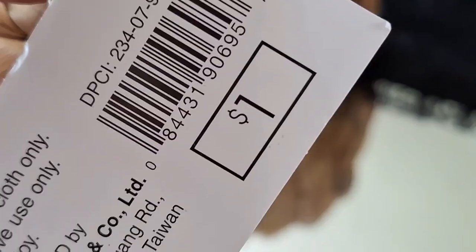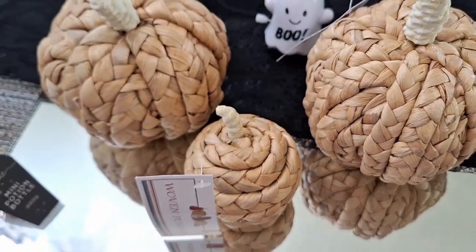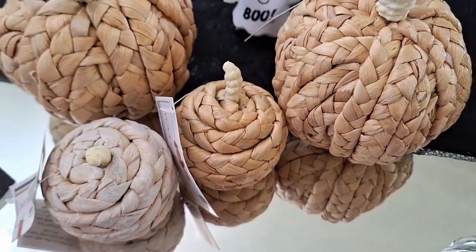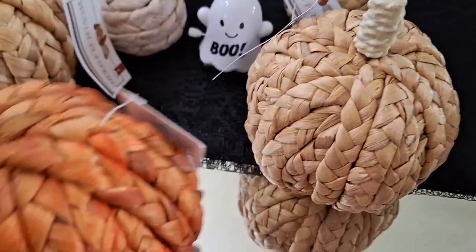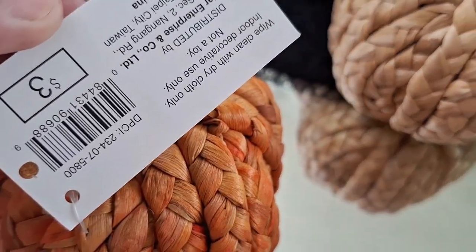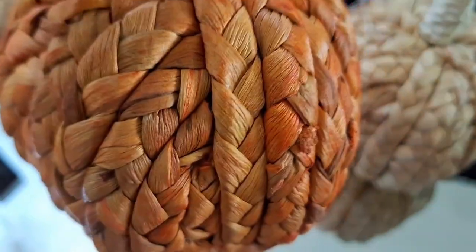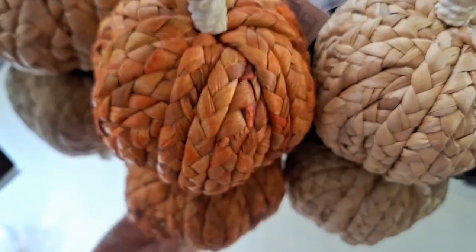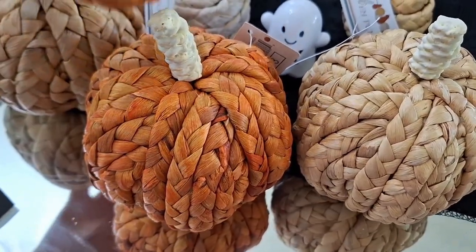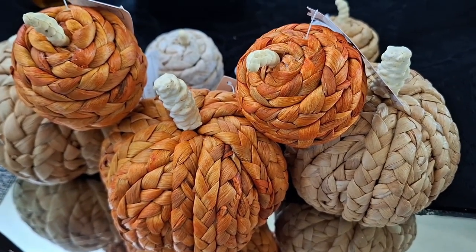I also bought these beautiful little pumpkins — they're like a woven material. $1 for the little ones, and I picked up two of the bigger ones as well because they're so very beautiful. One of them is a little bit off color, and then there's the orange one that I really love. I love the different shades — $3 for this one. You could use these not just for fall but also for Halloween and carry them into Thanksgiving, so they're very versatile.